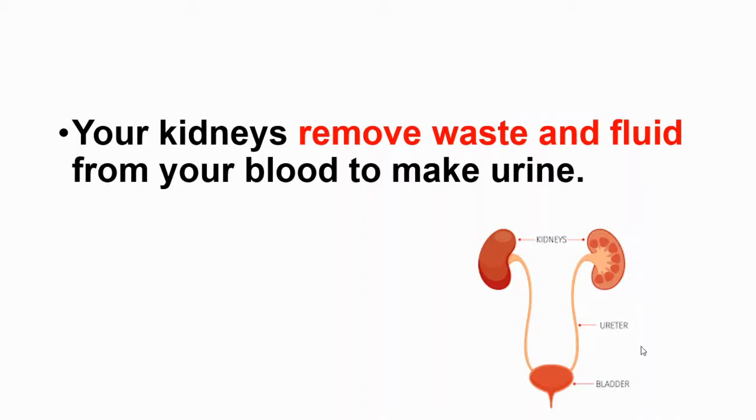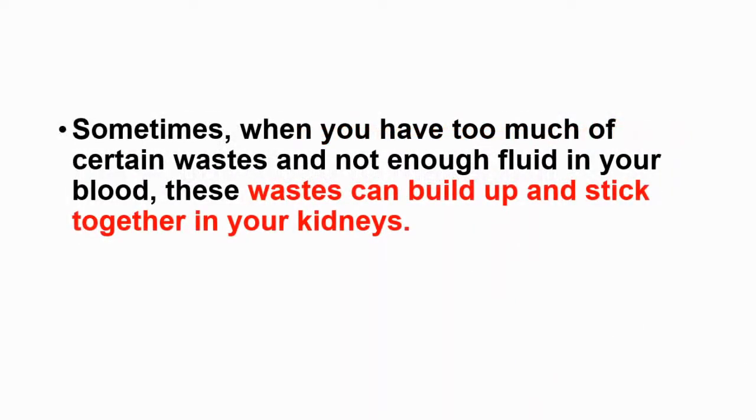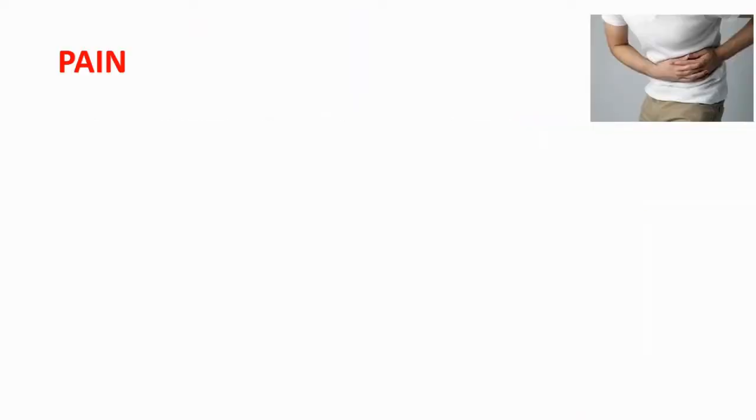Your kidneys remove waste and fluid from your blood to make urine, by using the ureter and bladder. Sometimes when you have too much of certain waste and not enough fluid in your blood, these wastes can build up and stick together in your kidneys — and these clumps of waste are called kidney stones.